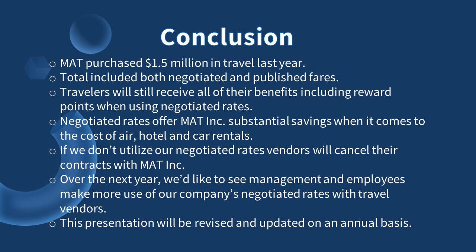Over the next year, we'd like to see management and employees make more use of our company's negotiated rates with travel vendors. This presentation will be revised and updated on an annual basis.